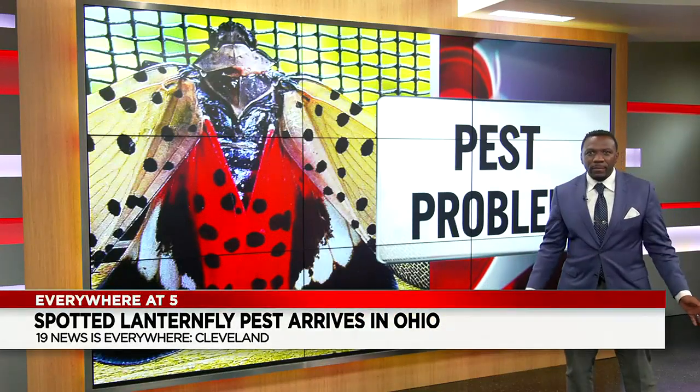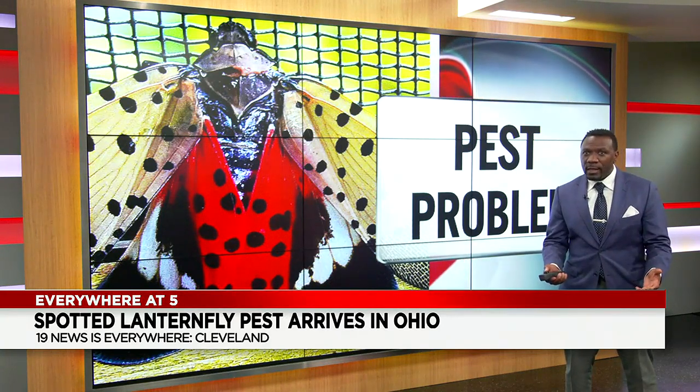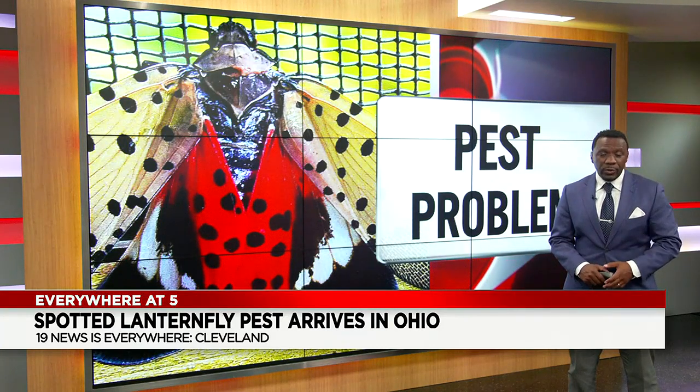They are never a good thing, but one pesky bug in particular could create some major problems for our state. And unfortunately, it's already in the area. Our Colton Maleski talked with the experts to find out what you can do.